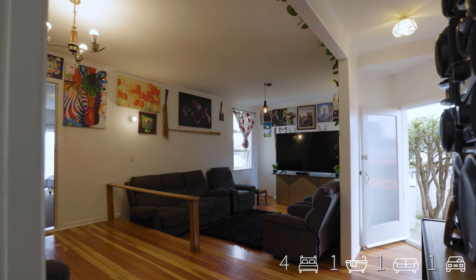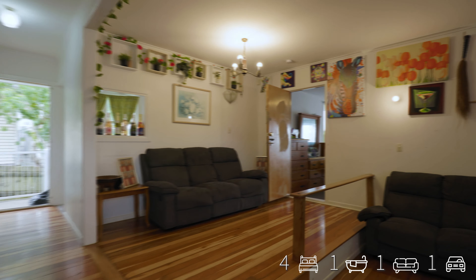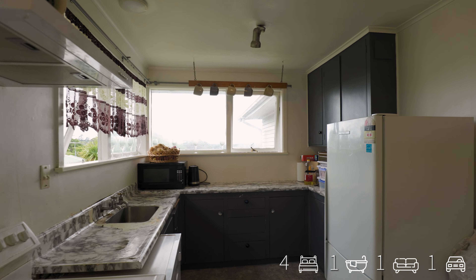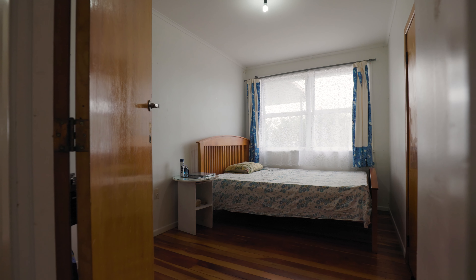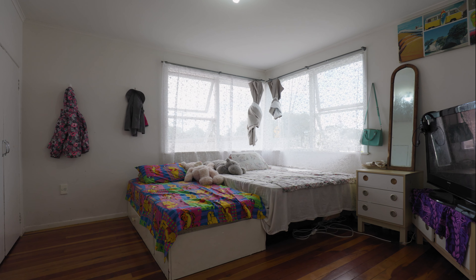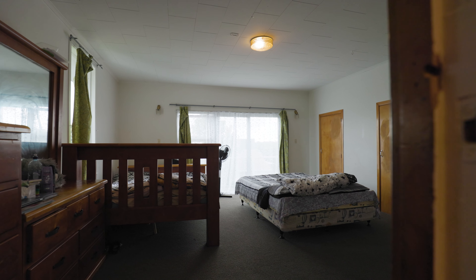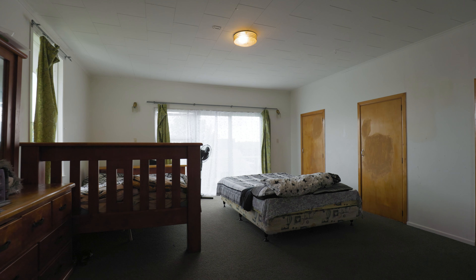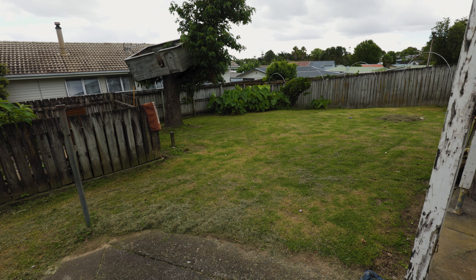Let's go and explore. It's a property with a large backyard, plenty of off-street parking, and to top it off, a large workshop and garage.